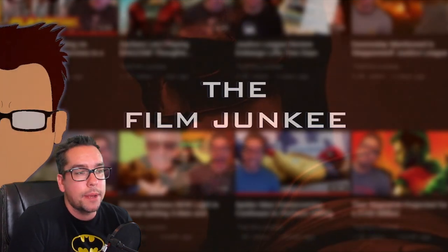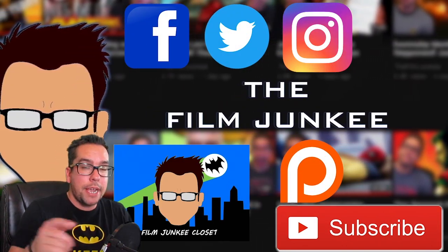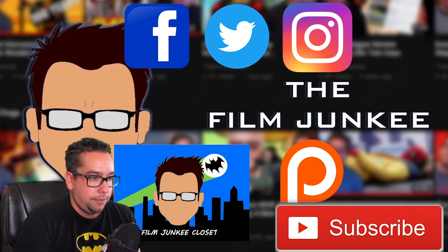Let me know your thoughts down below — what did you think of the reveal of the Batsuit? Hit that like button if you'd be so kind, subscribe to my channel, it's filmjunkie.com for all my content. Follow me on social media — Twitter, Instagram, Facebook, Patreon if you want to help out, and shirts down below. Alright guys, talk to you later!